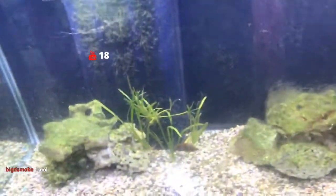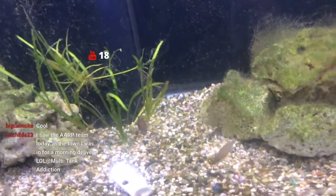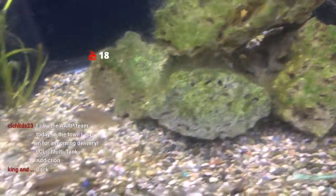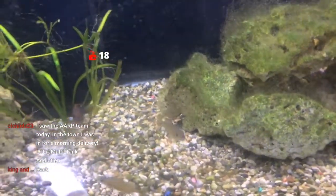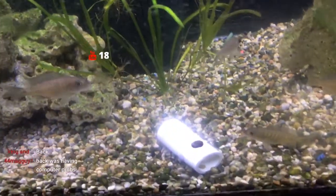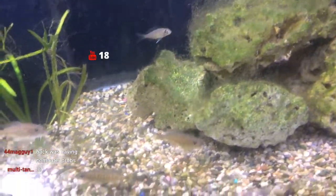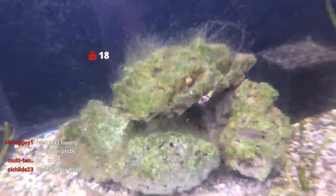Down here we've got kind of a mixed bag cichlid tank. We've got some Cyanochromis fryeri, which is the electric blue ali — not colored up yet. And some Aulonocara ethylenei right there. There are also some Swedish hongai hiding in the rocks — we'll see some more in a minute.